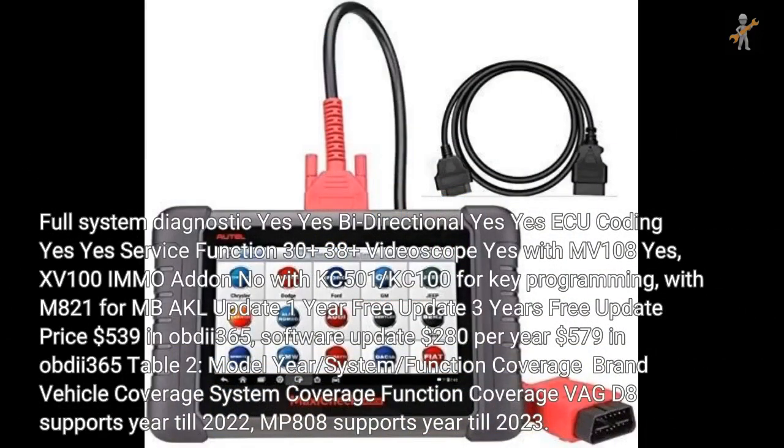Both support full system diagnostics and bi-directional control. Both support ECU coding. MP808 has 30+ service functions; D8 has 38+. Video scope: MP808 yes with MV108 adapter; D8 yes. IMMO: MP808 supports with KC501/KC100 for key programming; D8 supports with M821 for MBAKL update. Software update: MP808 1-year free; D8 3-years free. Price: MP808 $539 on OBD365; software update $280.